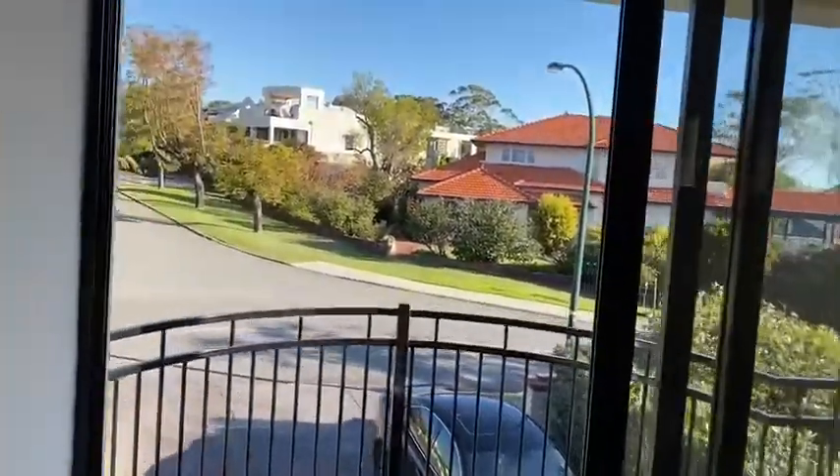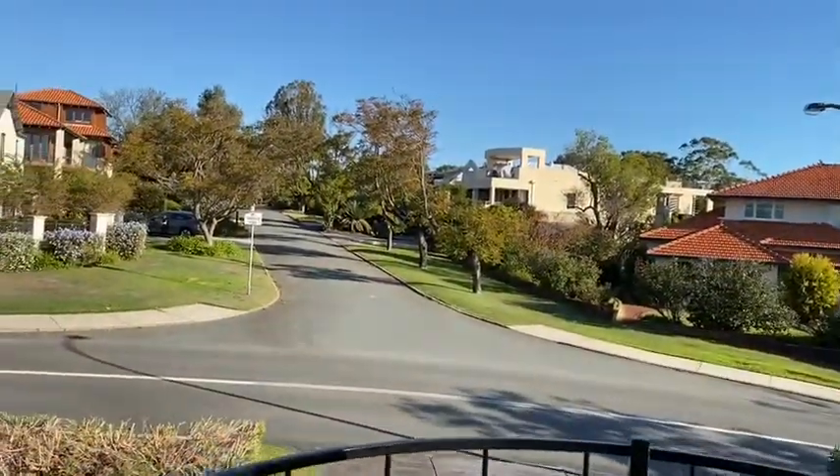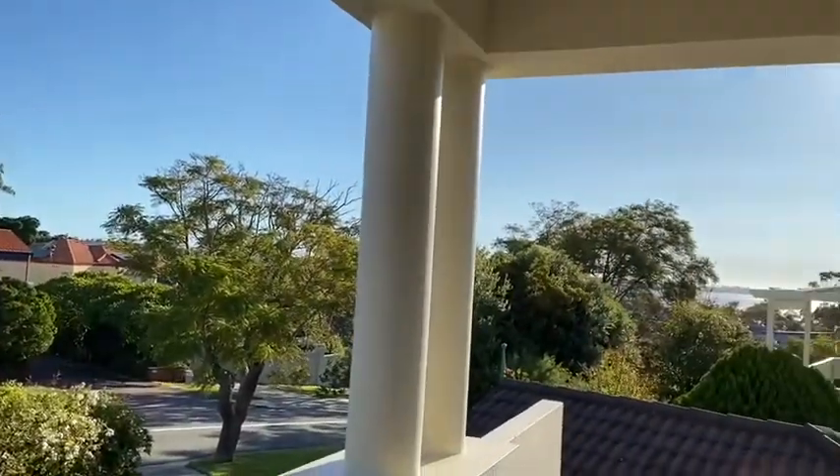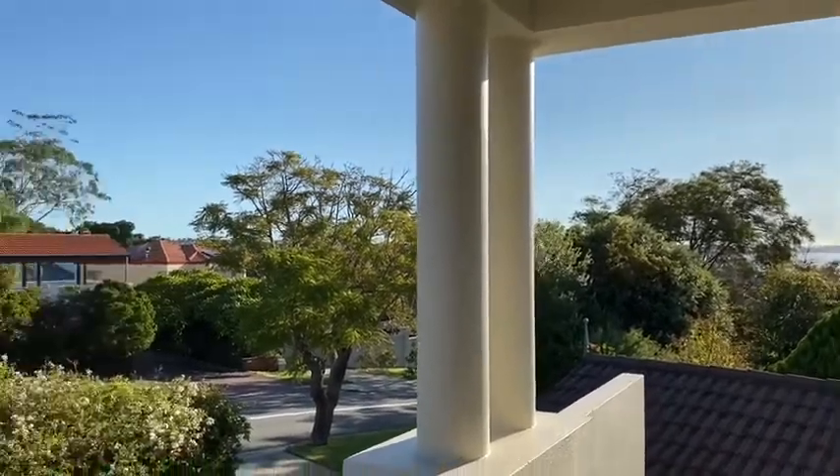Straight up this street is Munsey Street, which leads to Wallace Hill Park — it's only about 10 houses away. We swing right, and the sun is a little bit tricky, but we do get a nice view of the Swan River.